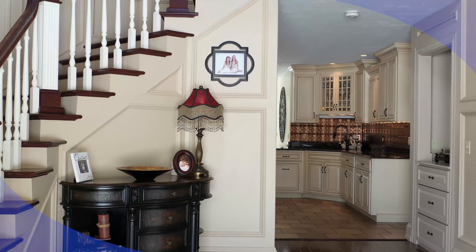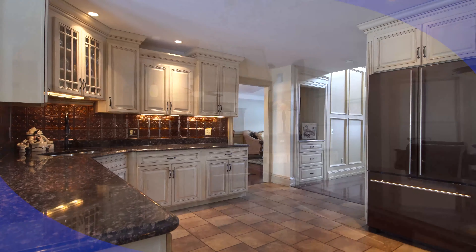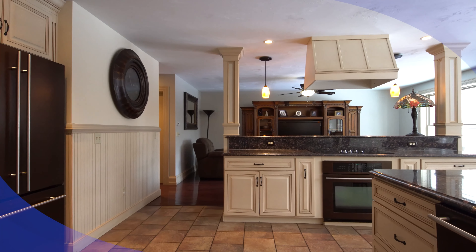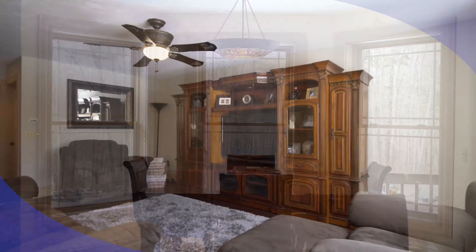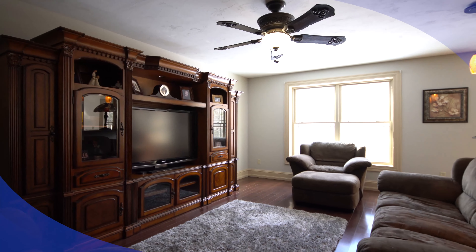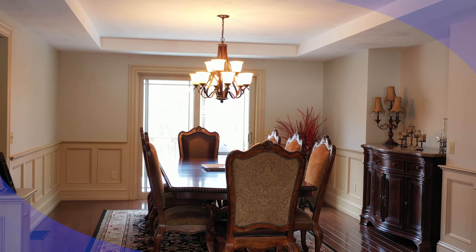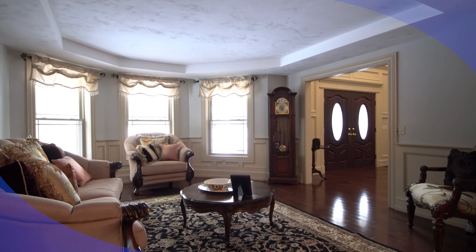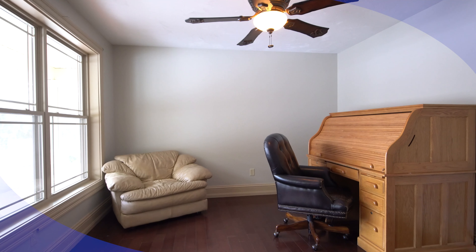Step inside and bear witness to the exquisite detail of the two-story foyer. The gourmet eat-in kitchen is sure to please and offers the perfect setting for those casual family gatherings. The formal dining and living space offers an opportunity to host guests in style. We round out the first floor with an office that seconds as a potential fifth bedroom.